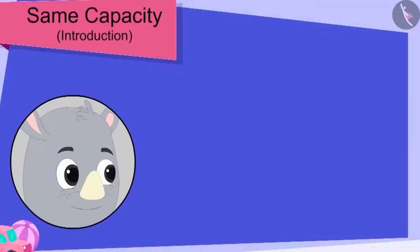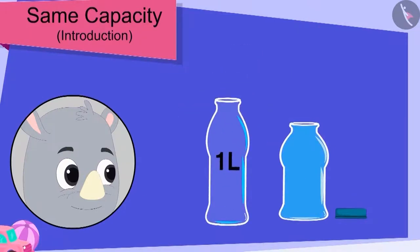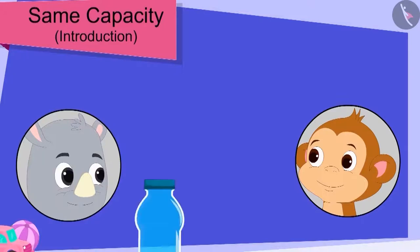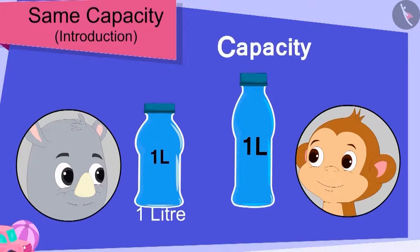Gaggu filled Baban's bottle with water. Now, he poured the water from Baban's bottle into his bottle. What's this? Gaggu's bottle was also completely filled. Baban too was shocked like you.